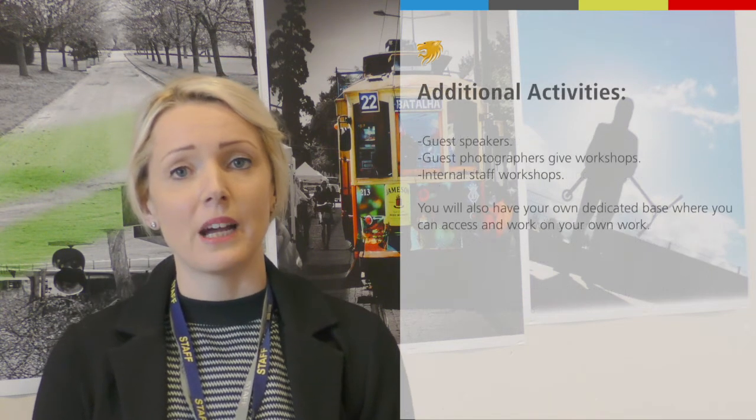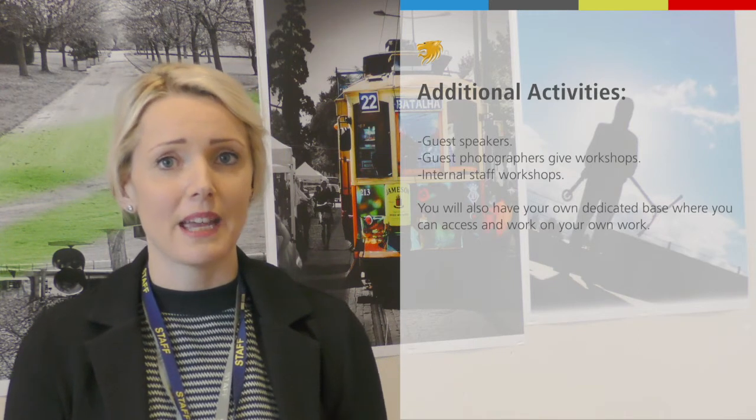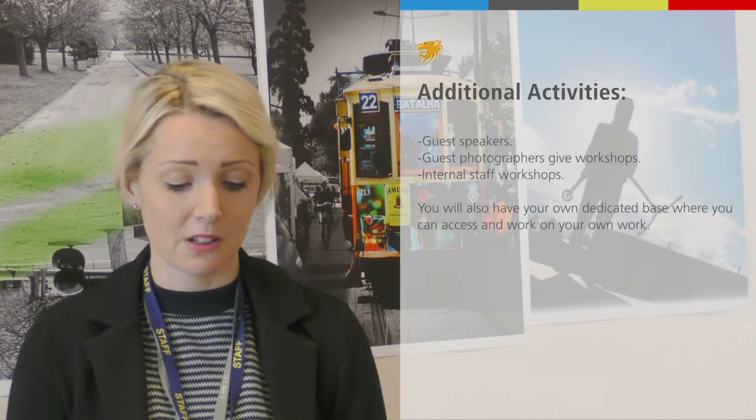For other activities, when we can, we'll have visitors come in — different photographers to give workshops. Myself and other staff will give you workshops as well, so really lots of different things.